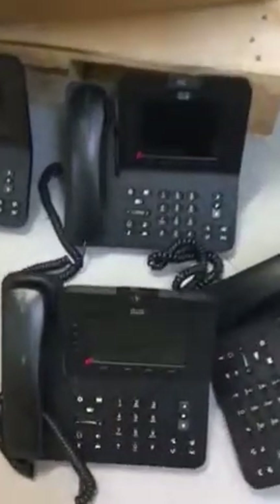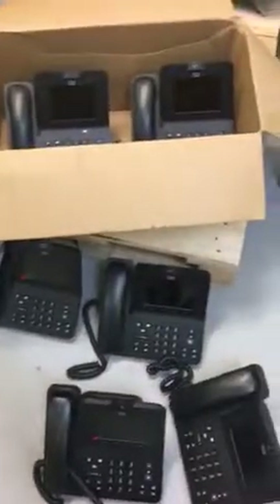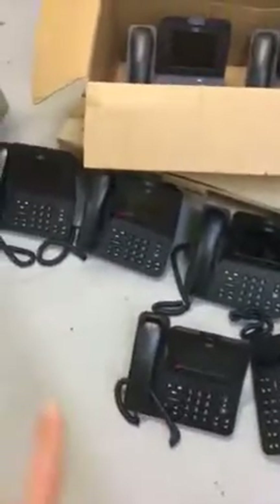Basically there are two models. One is a Cisco — let me see the model number. This is what it looks like. This set of Cisco phones alone has seven handsets: five on the floor and two in the box, for a total of seven.